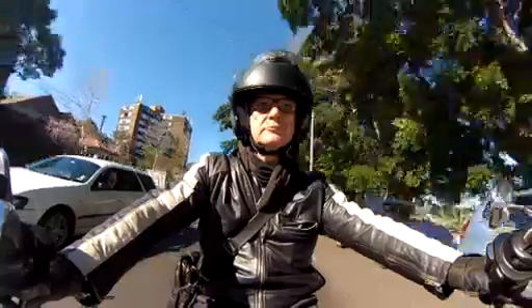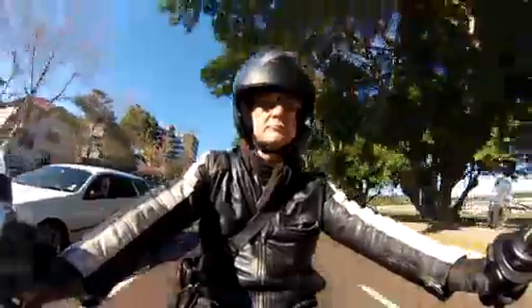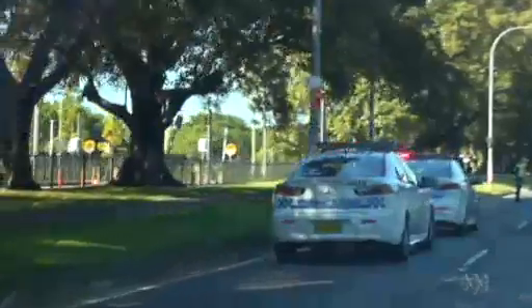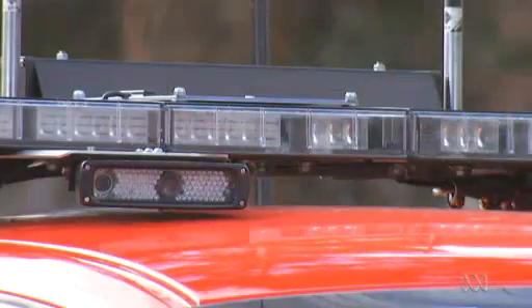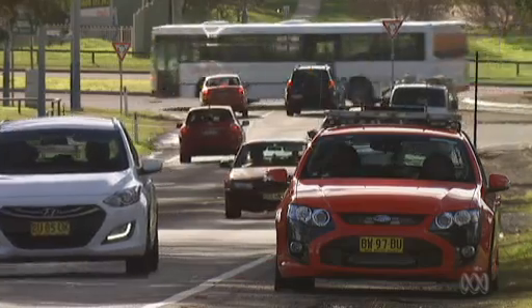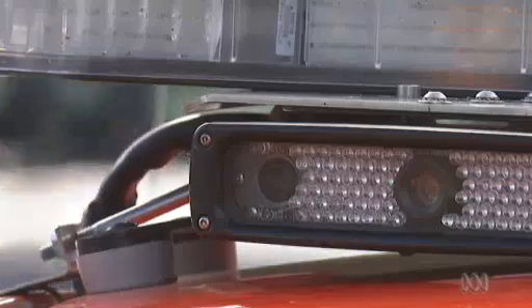On his way to work, Jim Pappas also passes several police patrol cars. Some carry the automatic number plate recognition technology known as ANPR. Introduced in late 2009, ANPR cameras now sit on top of 280 police cars across New South Wales.